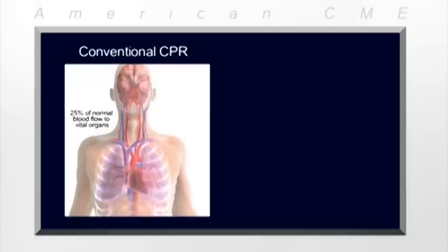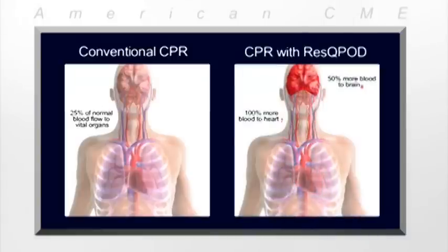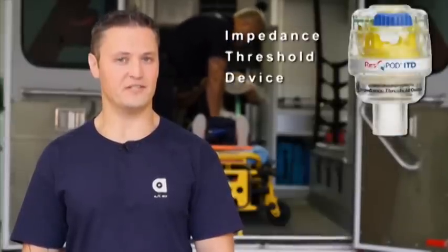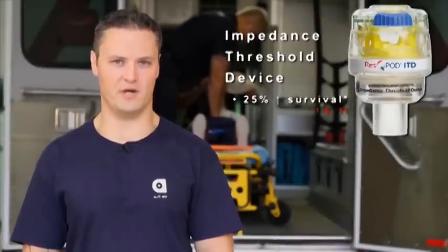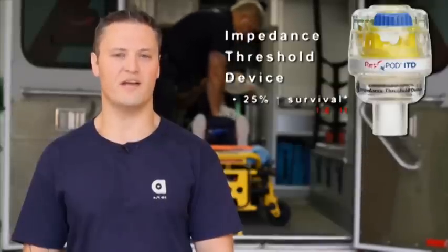The good news is that we have simple technology that addresses two of the fundamental inefficiencies of conventional CPR. Studies have shown that this tool can help us double blood flow back to the heart and increase blood flow to the brain by 50%. The RescuePod ITD is an impedance threshold device that does just that. In addition, studies have shown that using the RescuePod in conjunction with high quality CPR can improve survival by 25% or more compared to conventional CPR.